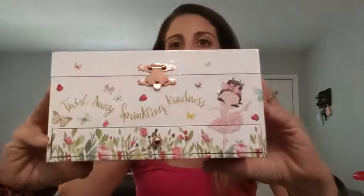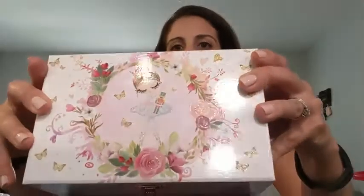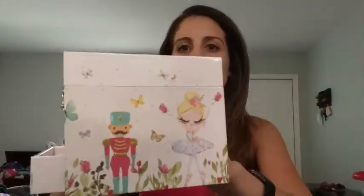Hey guys, this is Danielle from WTI and I'm here to show you this new jewelry box. It is super cute — I just want you guys to take a second to appreciate the cute pattern and glitter on it. The kids think this is so good. What I really like is it reminds me of my jewelry box when I was a little girl.